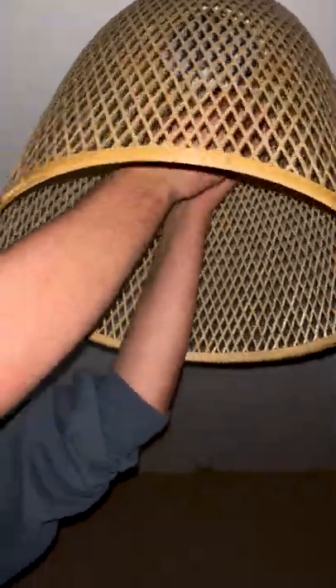Change your bulbs to LED bulbs. They use a lot less energy, and they're actually brighter and last a lot longer.